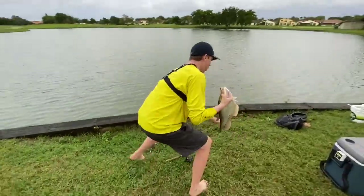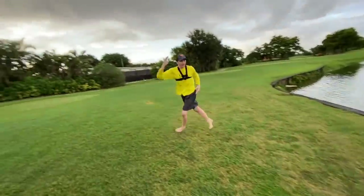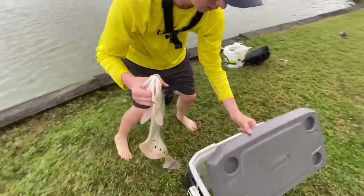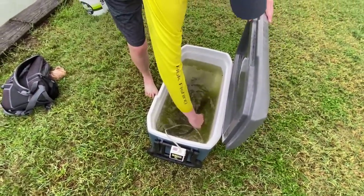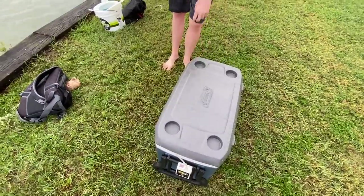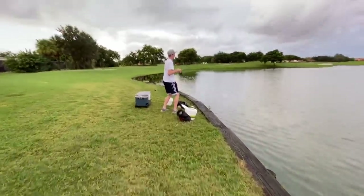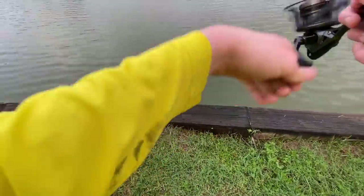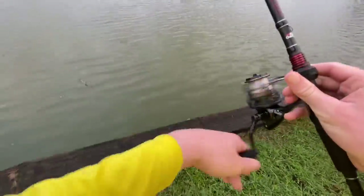Oh my god, we got another! This is insane — we are literally getting bites every second. That felt like a big one too, that's a shame. Look at all of them, dude — they are big clowns, nice size for the pond. We're gonna keep fishing a little bit and see how many clown knife fish we can catch. Like this video guys, this is insane. We're gonna reel up the shiners now and head back to my house to release these clown knife fish into my pond.